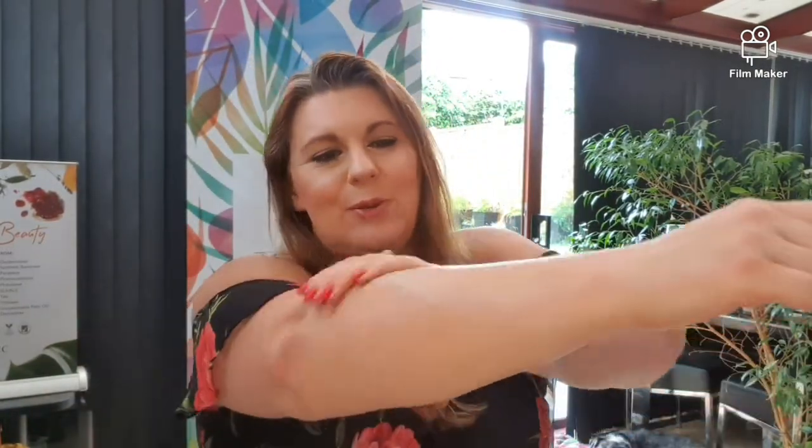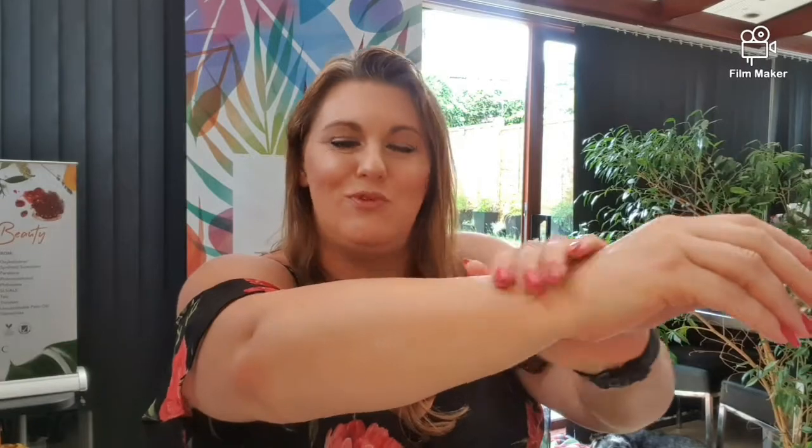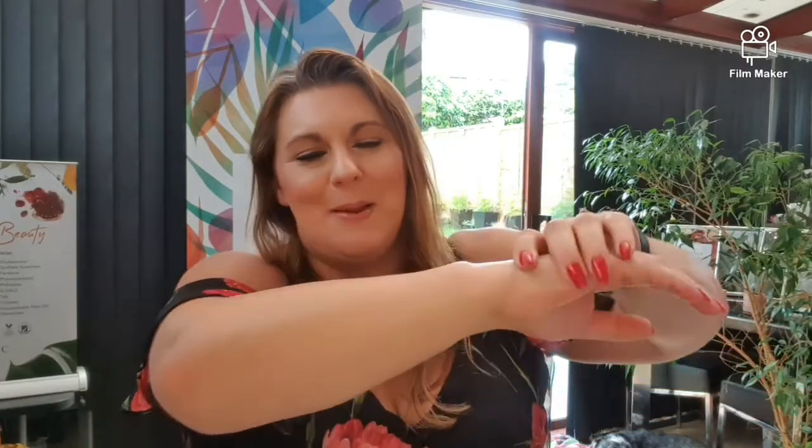It really smells coconutty, just like the tropics — reminds me of the year I spent traveling around Australia back in the 90s in my early 20s. Just divine.